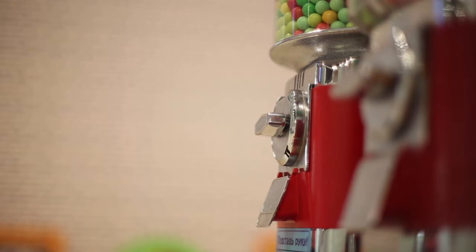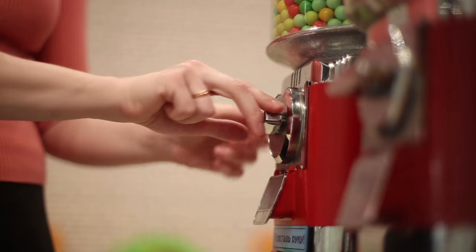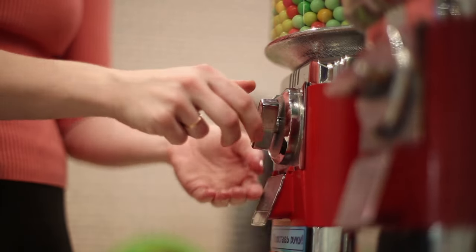A recent report from Forbes confirms that owning a vending machine is one of the easiest and most cost-effective small business ideas. Because of this, you can start earning a return on your investment the moment that you set up your first vending machine. So if you're ready to turn gumballs into gold bars with cheap candy machines, here's everything you need to know to get started with your candy machine business.